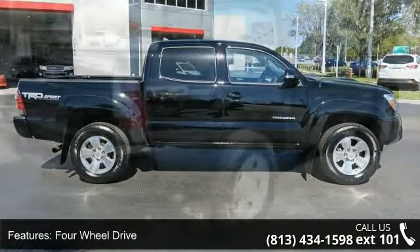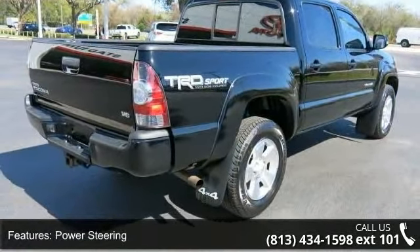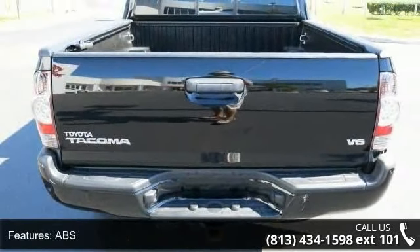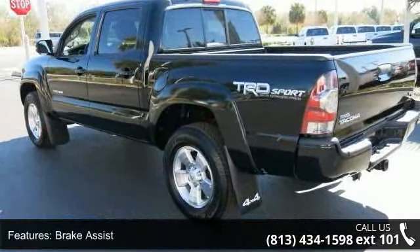Some of the top features included with this vehicle are four-wheel drive, power steering, ABS, brake assist, steel wheels, tow hooks, daytime running lights, automatic headlights, MP3 player and Bluetooth connection.